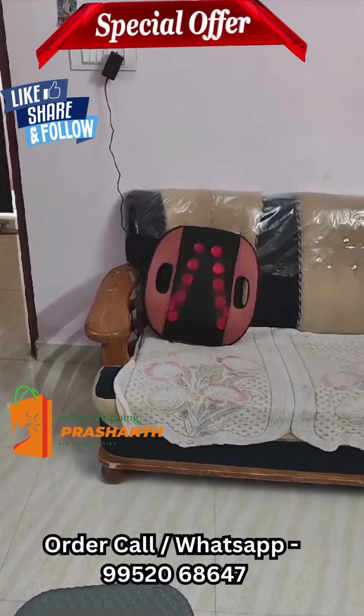Green color is running, red color is running. This store is live. If you are interested, same day delivery. For more information, call and message. Thank you.